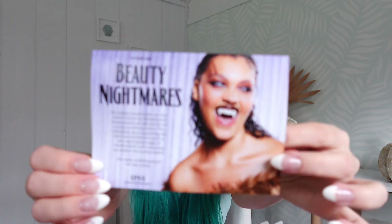So this month we have Beauty Nightmares as the theme. As always in my unboxings I typically start with the glam bag, and I haven't had any spoilers so I have no idea what to expect.